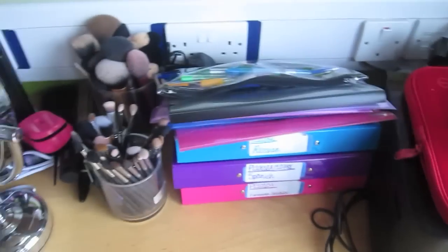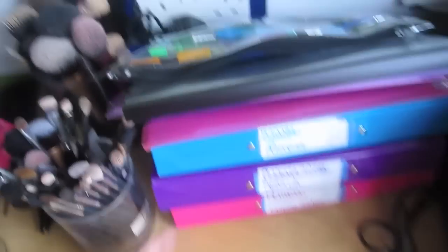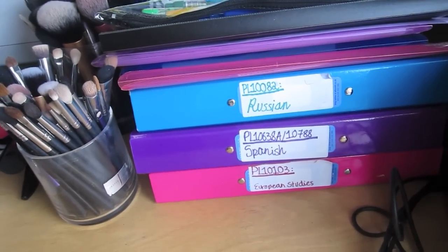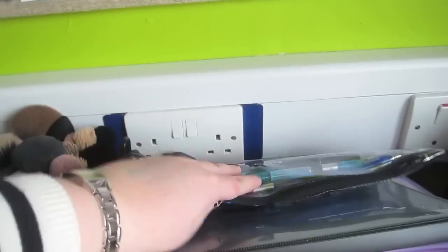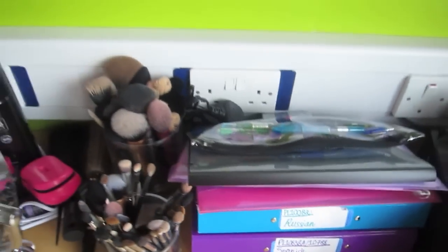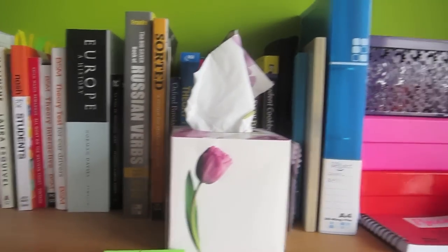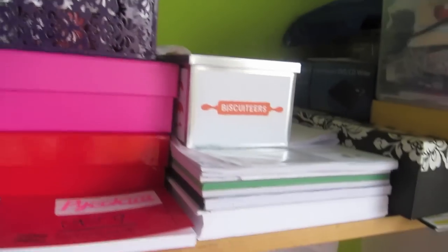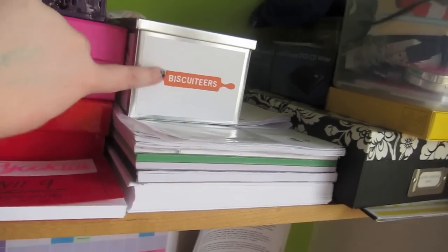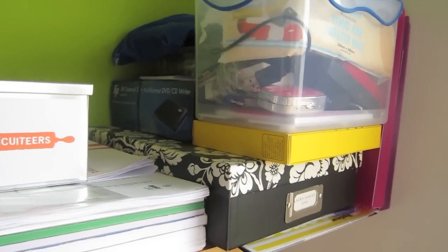This is where I keep all my work stuff that I use every day — all my folders, my pencil case, and stuff like that. It's Saturday so I've taken everything out of my bag and I just put it in according to the day. This is where I keep all my nail polishes, some Russian vocab, paper, and some biscuits my mum sent me — they're so cute. And just computer stuff and random things.